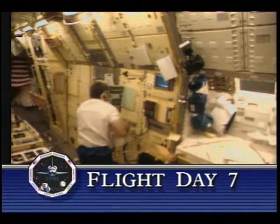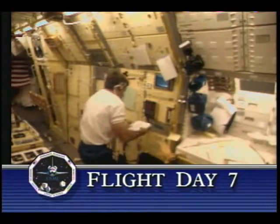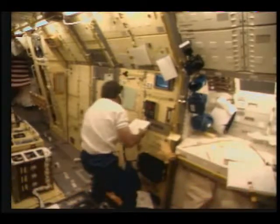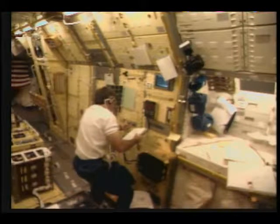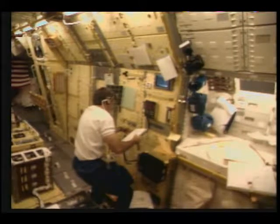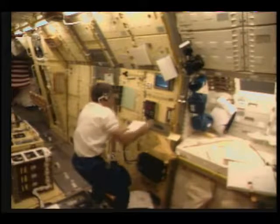Payload specialist Fred Leslie is continuing to work with a variety of the payloads housed in that 23-foot long Space Lab module. Most of the experiments being conducted as part of this U.S. microgravity laboratory are contained within that Space Lab module, though there are some also on the mid-deck of Columbia.